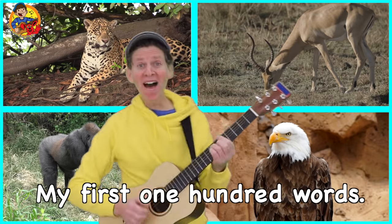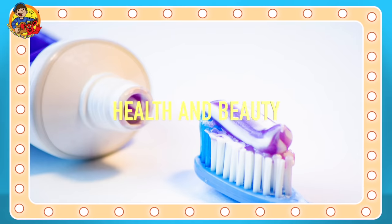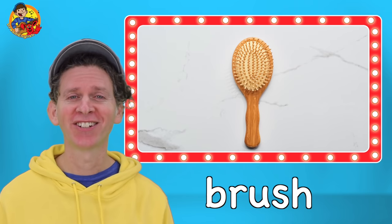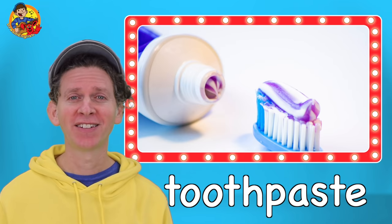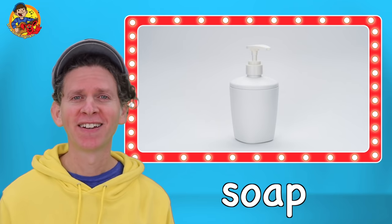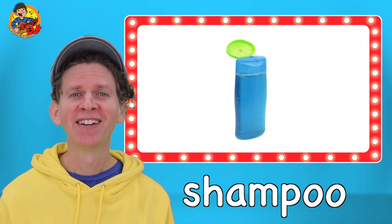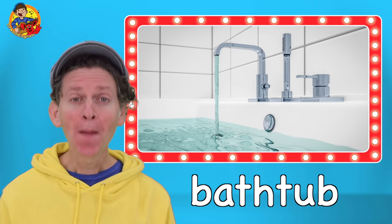My first 100 words. Health and beauty. Comb. Brush. Toothbrush. Toothpaste. Soap. Towel. Shampoo. Sink. Shower. Bathtub.